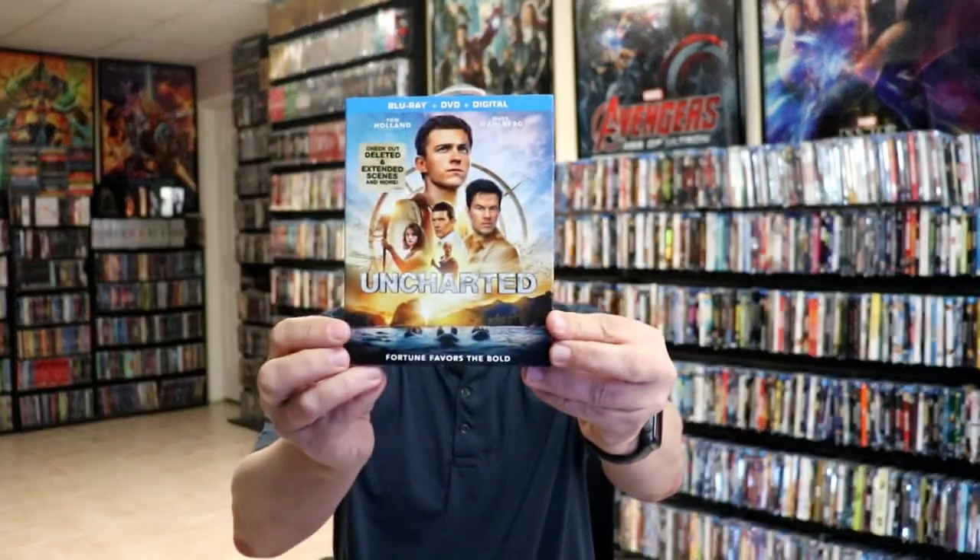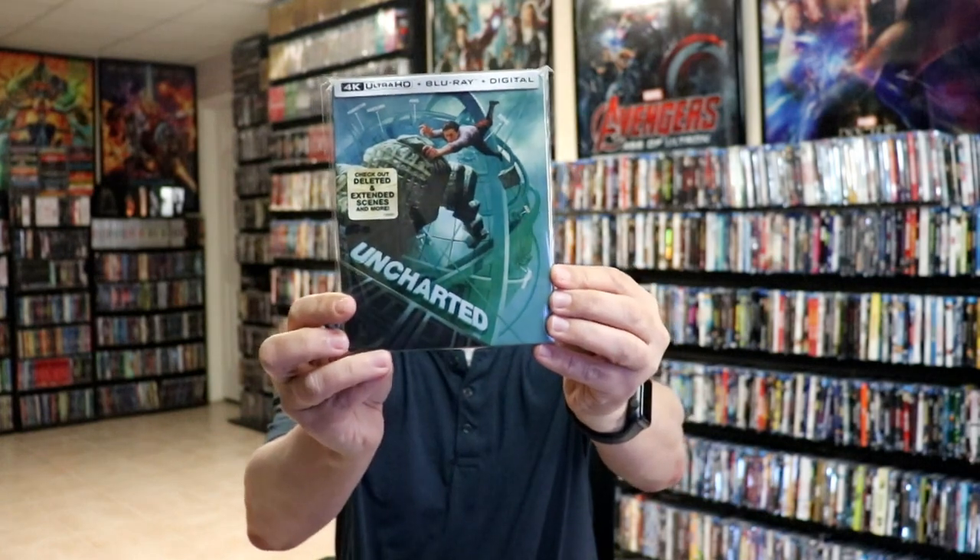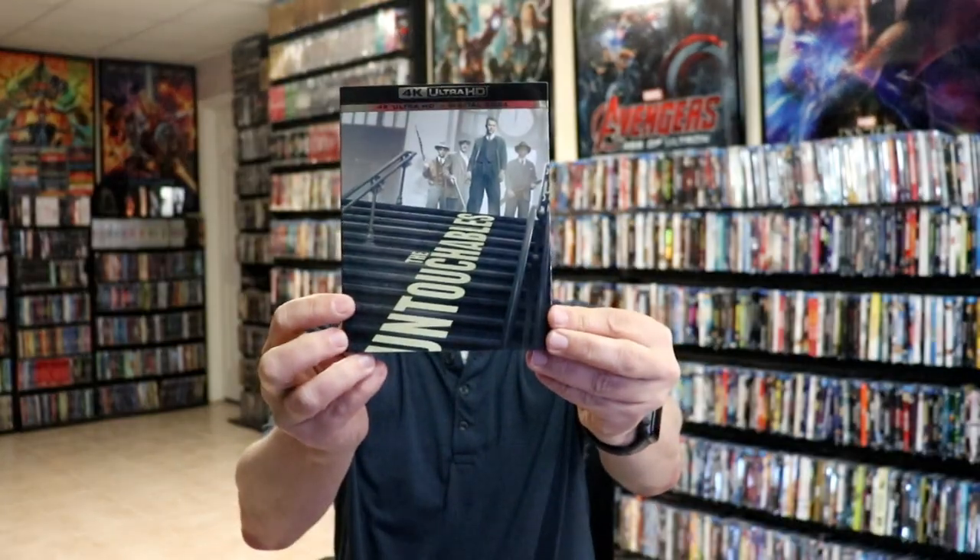And then we got Smoking Aces on 4K with a slip, and also with a steelbook. And then we got the release of Uncharted — so I got the Blu-ray release with a slip, the 4K release with a slip, and I was able to get the steelbook release. And the same way with The Untouchables, I got the slipcover edition and also the steelbook release.